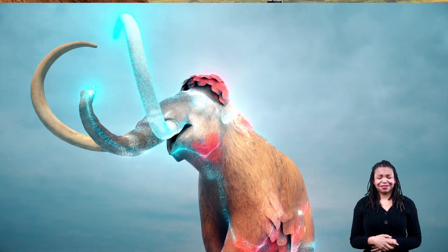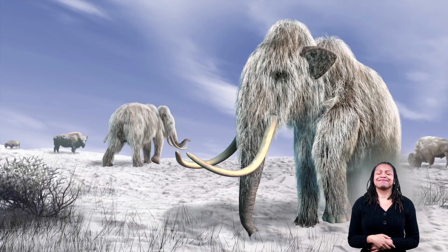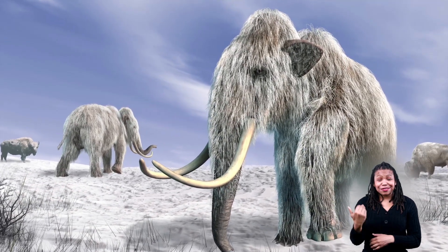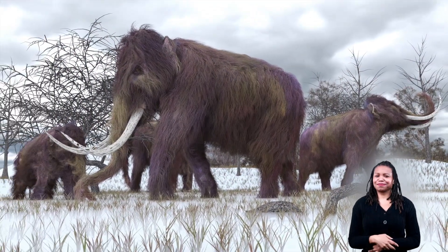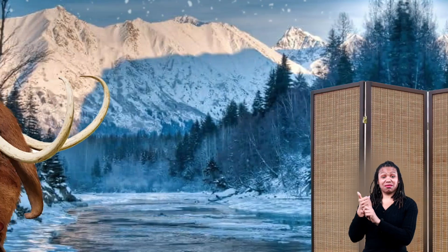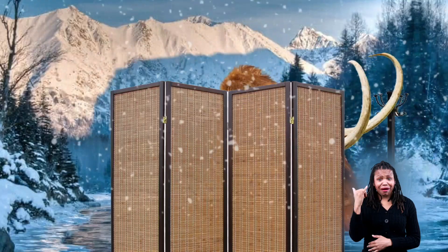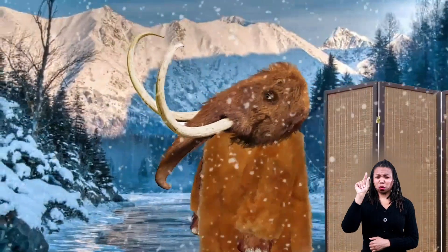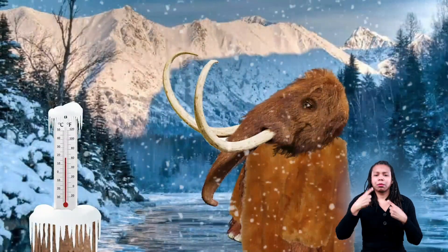Enter our friend the woolly mammoth! Woolly mammoths appeared on Earth around 300,000 years ago during one of the Earth's ice ages, which is why mammoths had not one but two layers of fur. The coarser outer layer of fur could be as long as 20 inches and helped the mammoth stay warm in extreme cold.